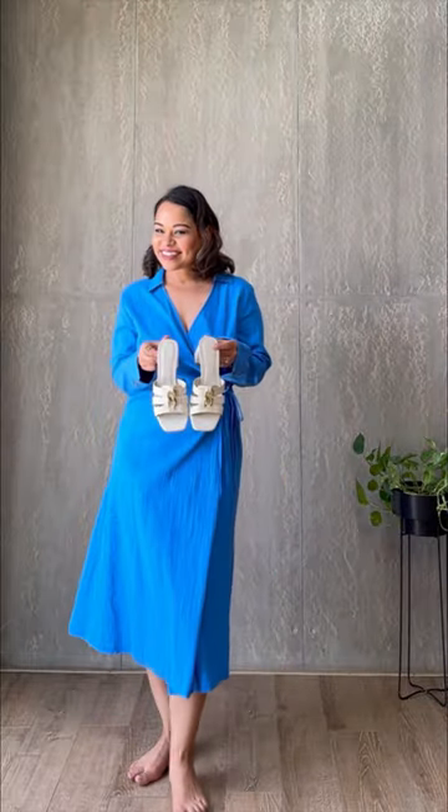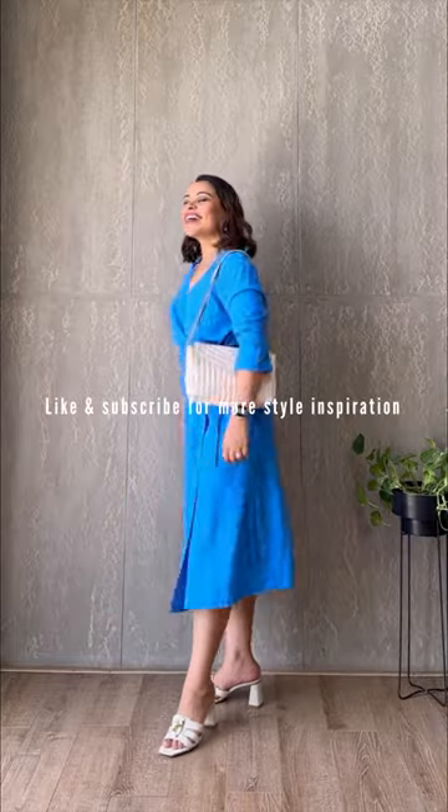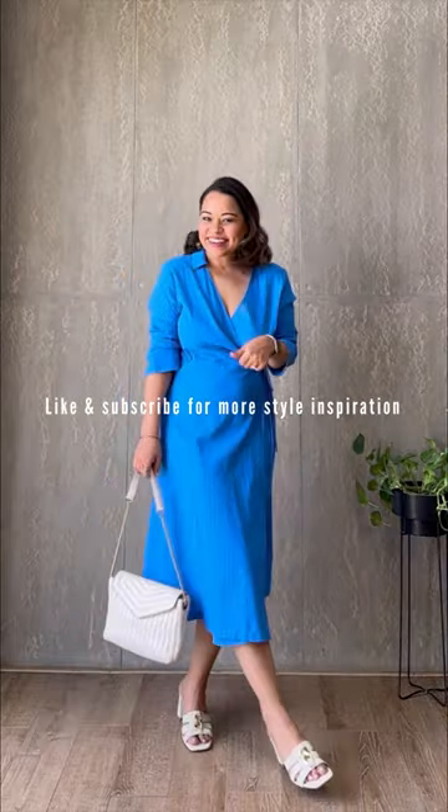This sunshine-ready dress in blue from H&M is perfect when you have to transition your look from work appropriate to date ready. The beauty of this garment lies in its ease and versatility. I styled mine with matching shoes and a bag in cream, and the only accessory you need besides that is your confidence and that smile.